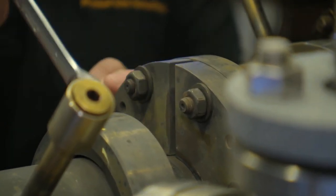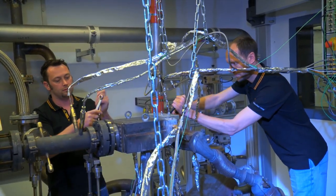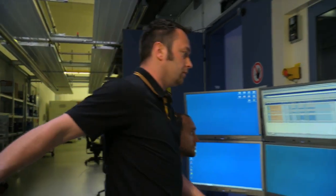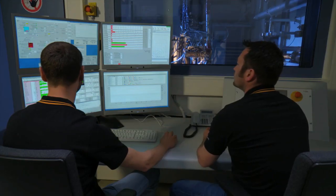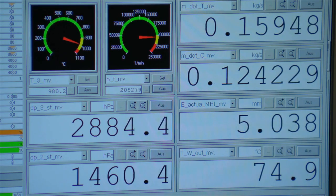The test bench and the turbocharger must be carefully prepared for these extreme loads, because the temperature of the exhaust gas at full load increases in the vehicle to 1,000 degrees Celsius. For the testing cycle, this means similar hot gas temperatures and turbocharger rotational speeds of 205,000 revolutions per minute.